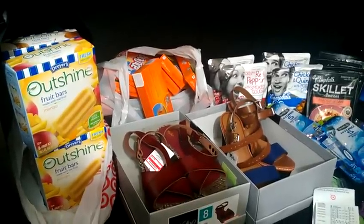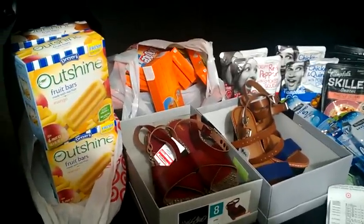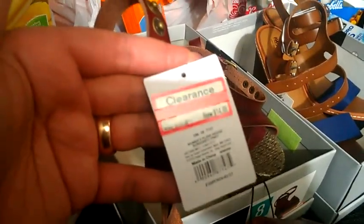I'm talking super fast because I feel like my phone is going to die. So let me just share with you some of my deals that I picked up. I'm doing this haul from the trunk of my car because I'm not bringing everything back into the house, except for my shoes.